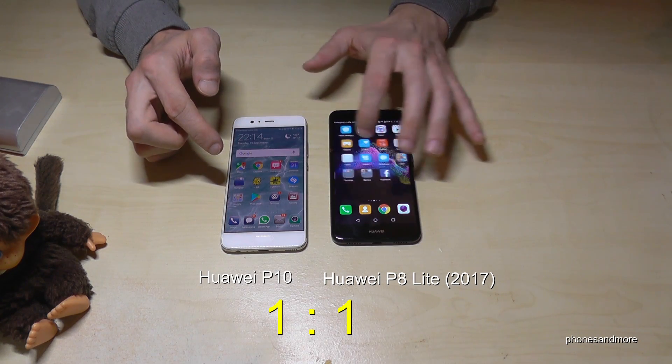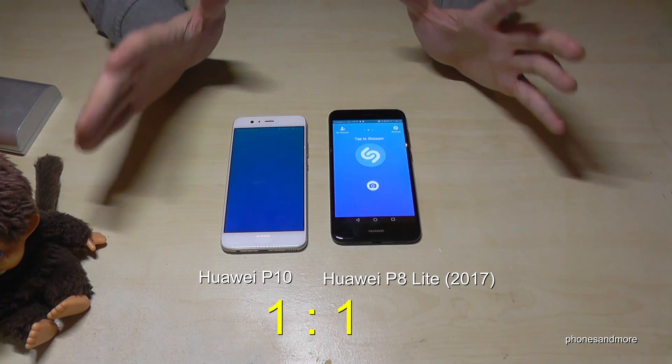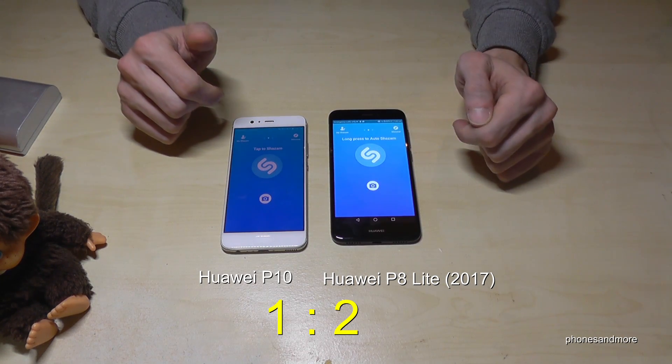Let's try next the Shazam — very important if I listen to a nice song. Point for the Huawei P8.